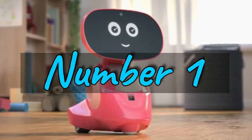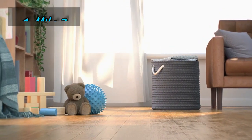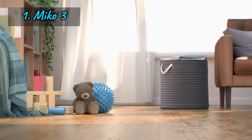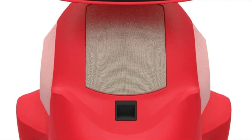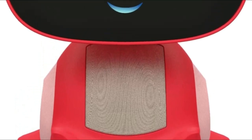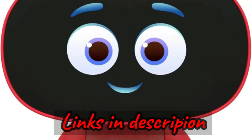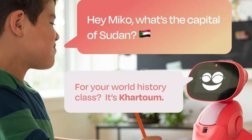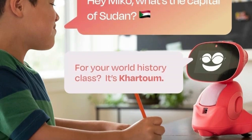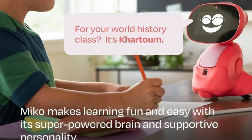Number one: enter the world of Miko 3, the AI-powered smart robot that's not just a toy but an educational companion for kids aged 5 to 10. Miko 3 is ridiculously smart — with its advanced brain and supportive personality, this robot supercharges kids' potential. Thanks to deep learning AI, Miko gets to know your child better every day, resulting in a remarkable 55% increase in engagement with academic activities for active users.